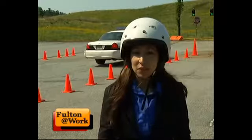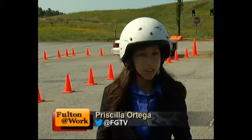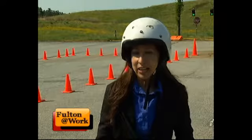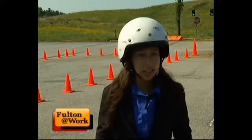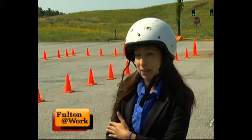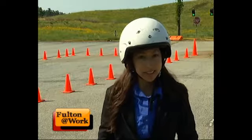Police recruits have a number of classes they need to pass in order to complete their 11-week mandated police academy training. That includes a three-day driving training class. And in one of those classes, there's a braking course which is behind me, which I will attempt to pass today.